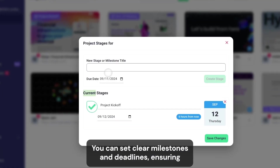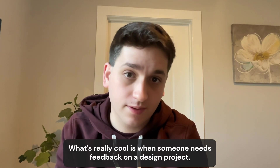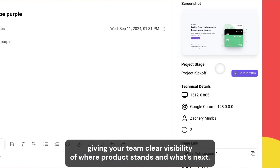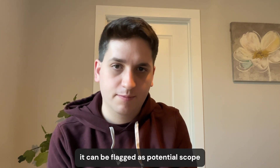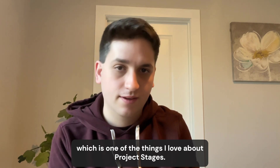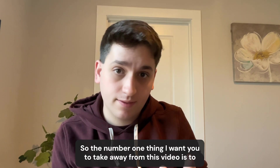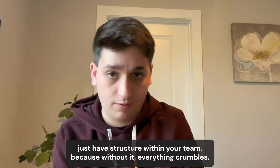You can set clear milestones and deadlines ensuring each stage is tackled in sequence. When someone leaves feedback on a design project, it's automatically assigned to the relevant stage, giving your team clear visibility of where a project stands and what's next. If a request comes in after a stage has already been completed, it can be flagged as potential scope creep, allowing you and your team to address it proactively. The number one thing I want you to take away from this video is to have structure within your team, because without it everything crumbles.